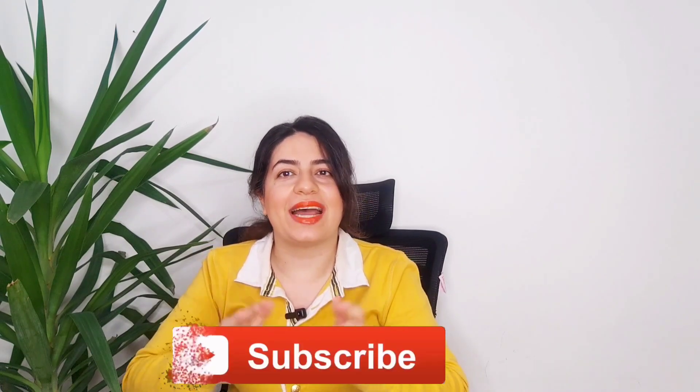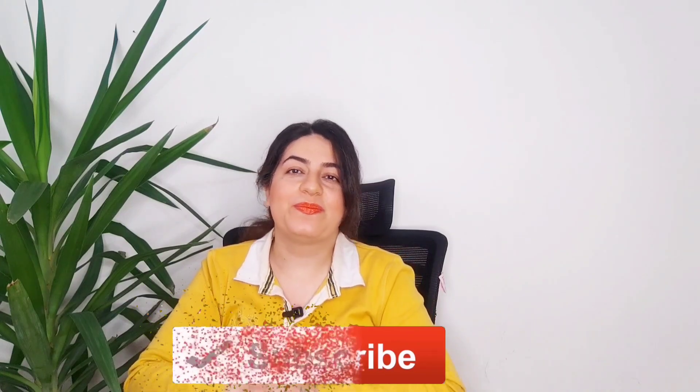The eighth part is done. I appreciate you viewing this lesson. If this was beneficial, please subscribe and give it a thumbs up. Bye.